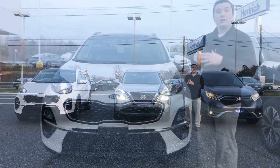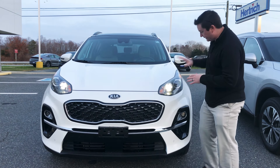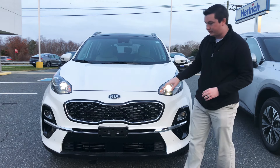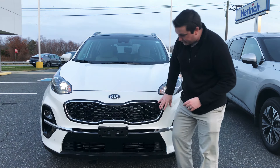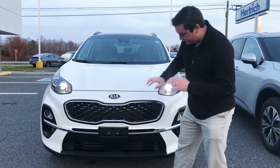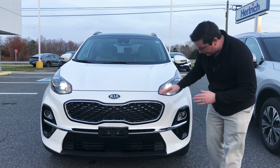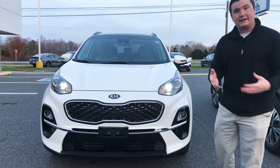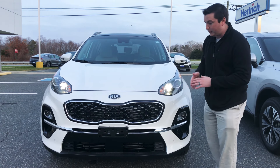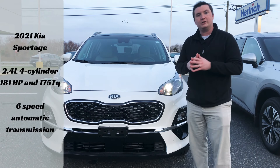Starting with the 2021 Kia Sportage — an absolutely awesome vehicle. The headlights are projector beam halogen bulbs with LED daytime running lights, and halogen turn signals. Coming across the front you have Kia's signature tiger face grille, which is absolutely stunning. Right below that is a nice chrome strip, and on this EX trim level you have front sensors that beep when you get close to an object. There are also fog lights on this model.